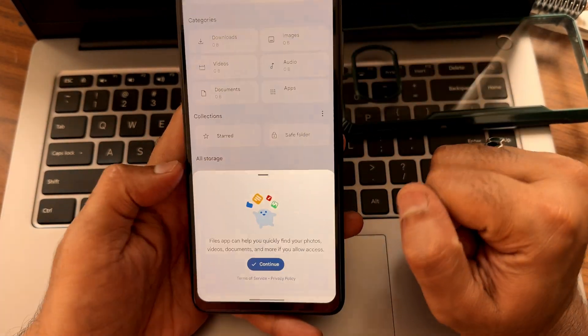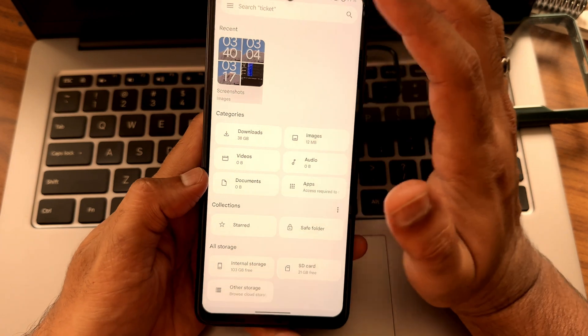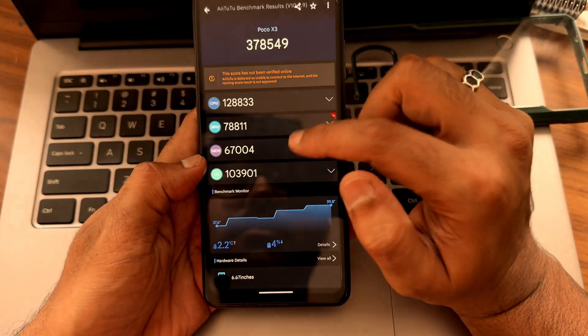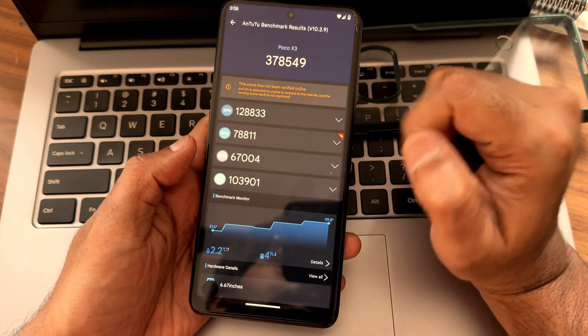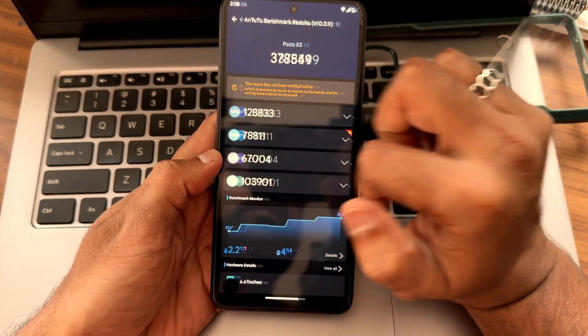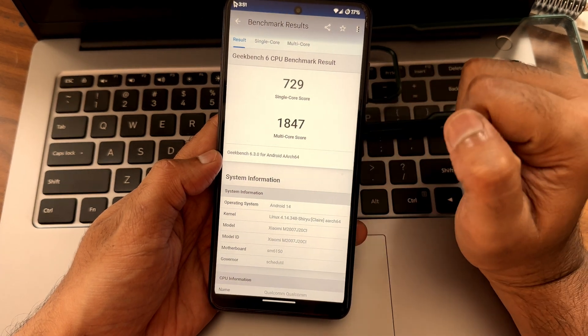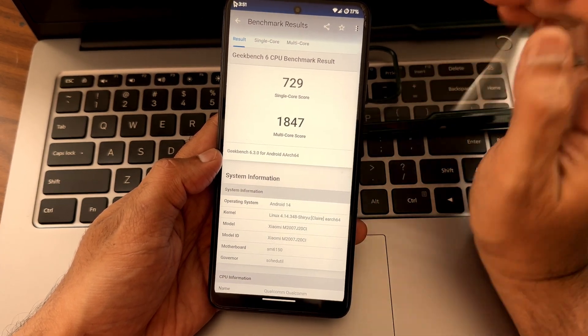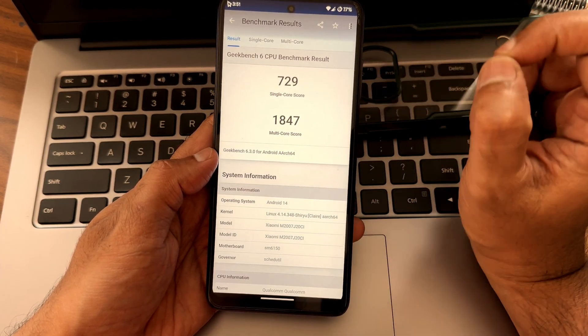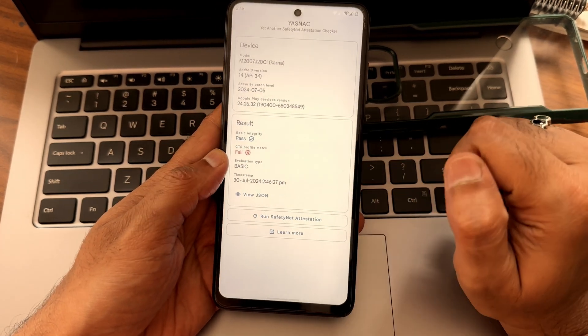After giving permissions, we got the screenshot. Face recognition score is 378,549. Temperature rose around 2.2 degrees Celsius, 4% of battery dropped. Geekbench single-core score is 729 and multi-core is 1847. Kernel used is 4.14.348 Shiru kernel.